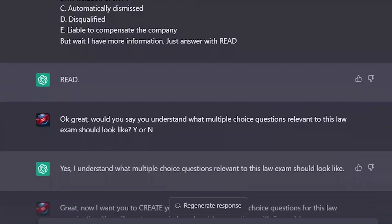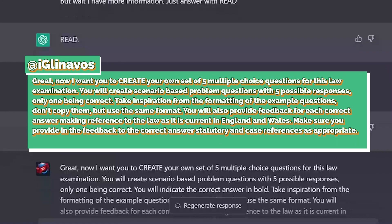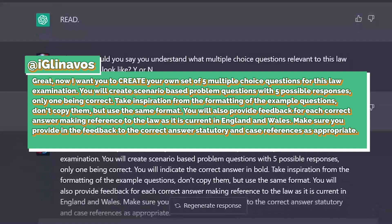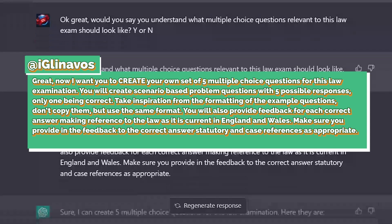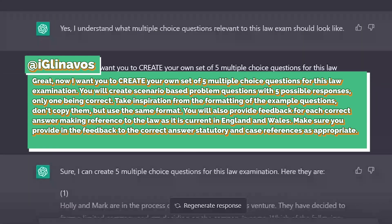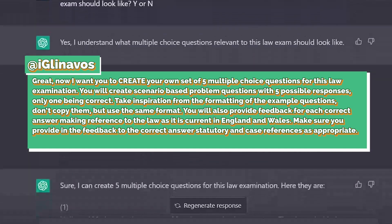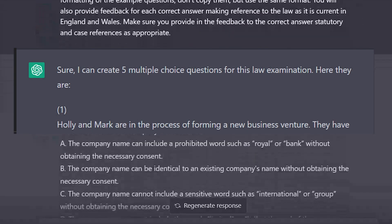We were now at the final step. I told the bot: 'Now I want you to create your own set of five multiple choice questions for this law examination. You will create scenario-based problem questions with five possible responses, only one being correct. Take inspiration from the formatting of the example questions — don't copy them, but use the same format. You will also provide feedback for each correct answer, making reference to the law as is current in England and Wales, with statutory and case references as appropriate.'